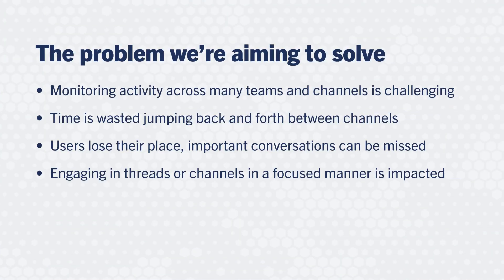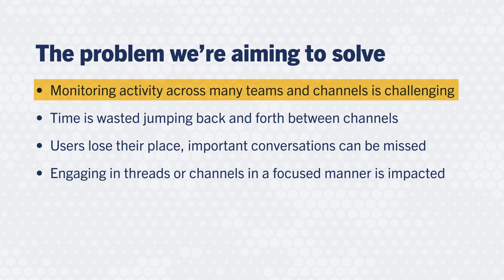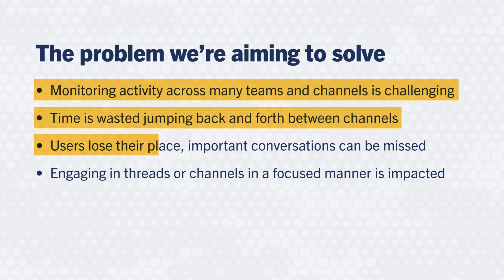In fast-paced security operations, teams often need to juggle incident response, threat intelligence, and real-time monitoring across different teams and channels. Jumping back and forth between conversations can waste time and increase errors, and users can lose their place more easily, making it difficult to collaborate in a focused manner.